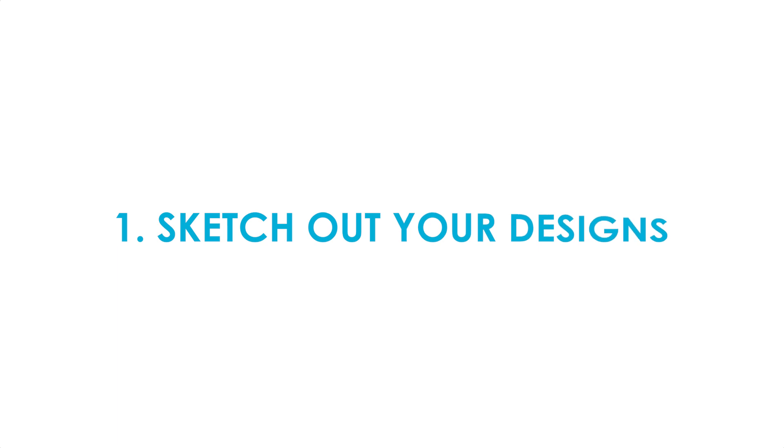The first one is to sketch out your designs before you hit the computer. All too often we think that the computer will make us better as designers, but sketching at a smaller scale actually helps you to see the overall picture before you become married to a design on the screen.